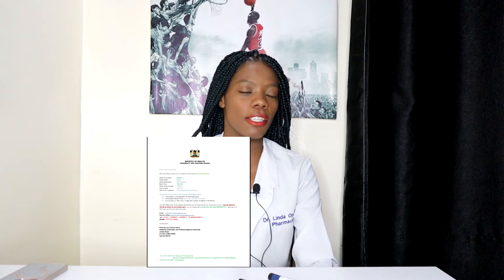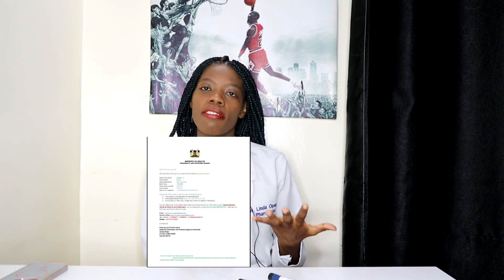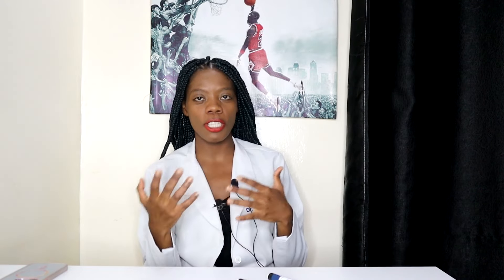I hope this video has been helpful. Let me know in the comments if it was useful, and if you have any questions or topics you'd like me to address, please let me know in the comment section. Thank you so much for watching and for your contributions — I really appreciate it. Please subscribe and I'll see you in the next video. Bye!